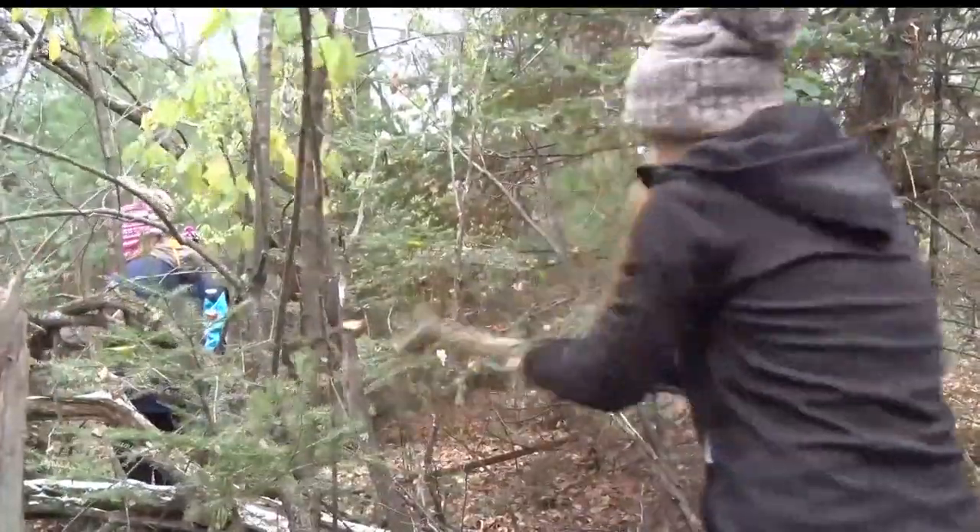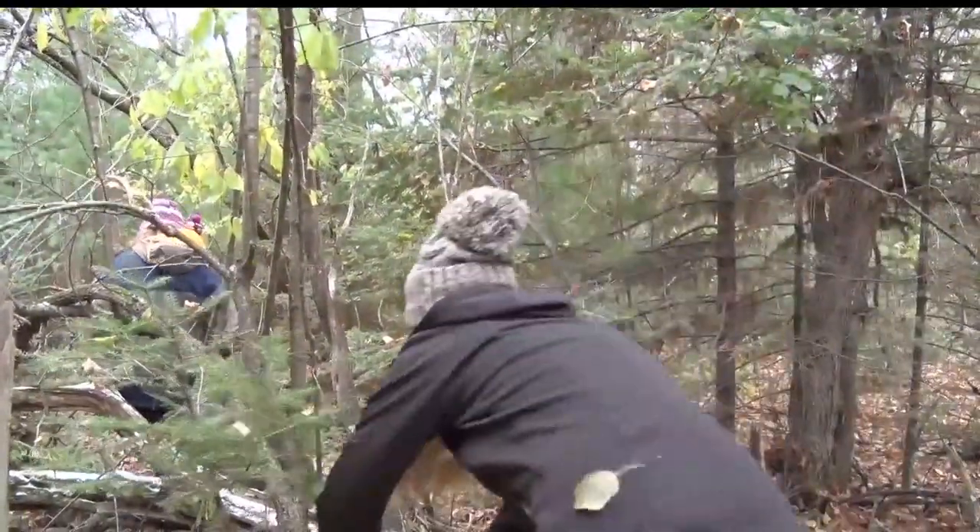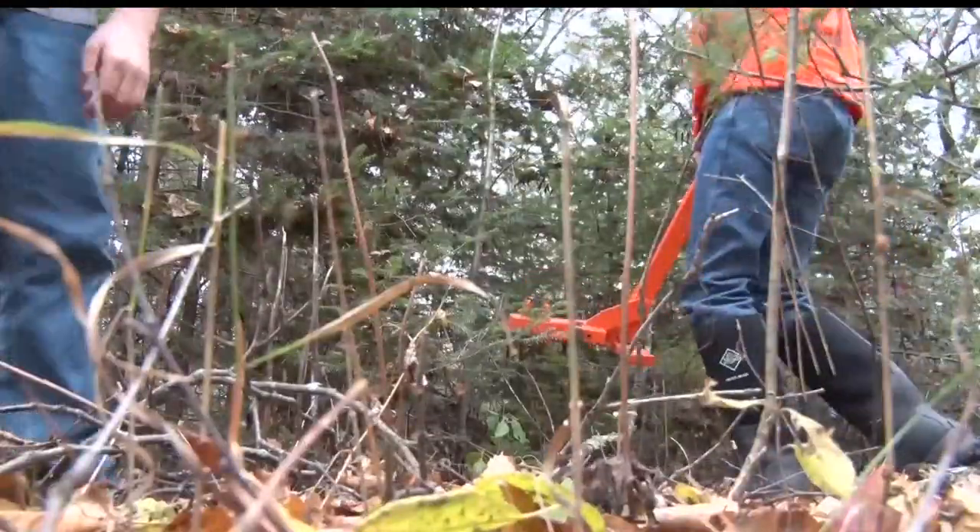They're cleaning up buckthorn. They have a lot of buckthorn here in the forest and it's an invasive species. There is a lot of work to get done in the forest, but the first step for the students was in the classroom.